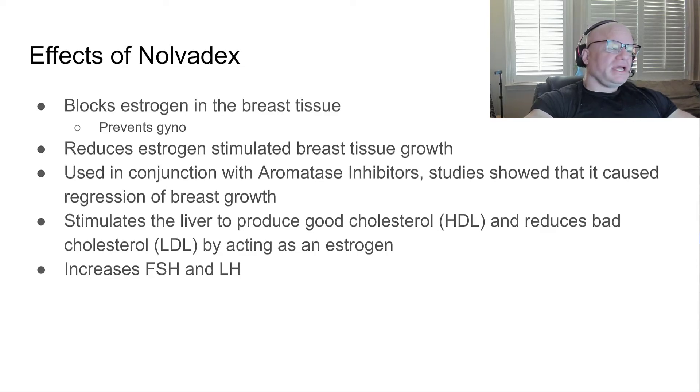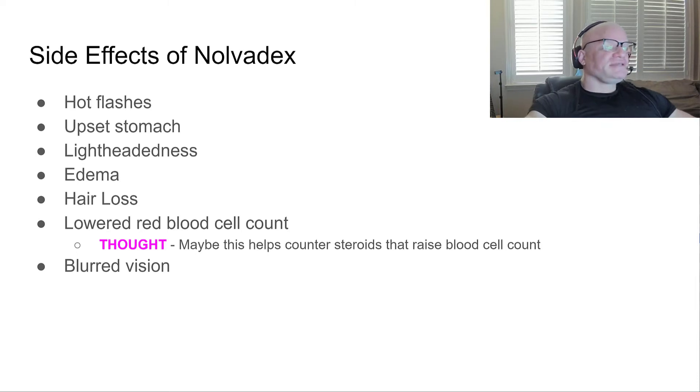It also increases FSH and LH. Mentioned side effects include stomach issues, lightheadedness, edema, hair loss, and lowered red blood cell count. I never really knew about the red blood cell effect until I researched this — maybe it can help counteract hematocrit issues. I generally use Nolvadex and I've never had major hematocrit issues; maybe that's why.